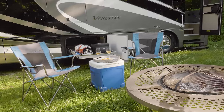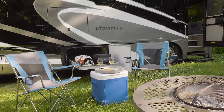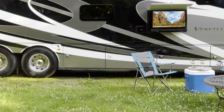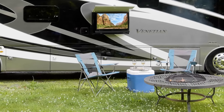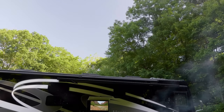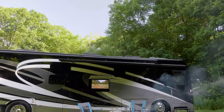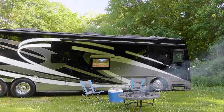With the basement pass-through storage and easy slide storage tray, the Venetian welcomes all the gear you need for your favorite hobbies and activities. Pull up a chair and relax by the fire, take cover under the powered patio awning — you also have a TV on a swivel with Bluetooth soundbar. It's an extraordinary world, just waiting for you to discover it all.